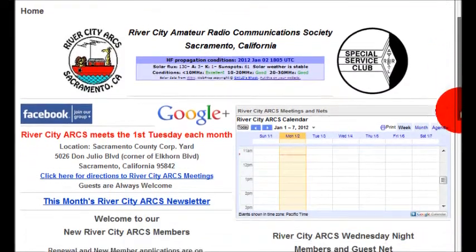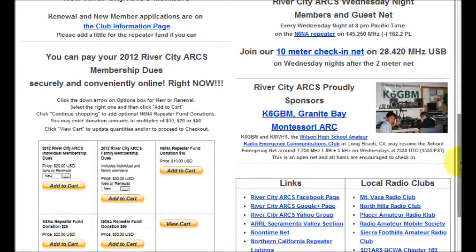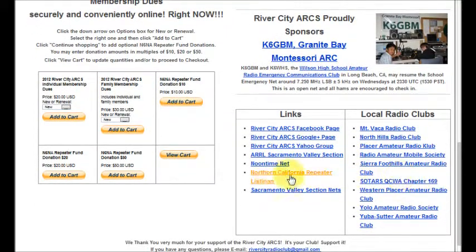Scrolling down the page, we see general information about our nets, and our secure online payment service for membership dues and repeater fund donations. We also mention our sponsorship of the Granite Bay Montessori Radio Club, and here there is a concise list of links to sites of amateur radio interest in our area and local radio clubs. These links on our homepage also serve to raise our priority level for hits on internet search engines such as Google, Bing, and Yahoo.